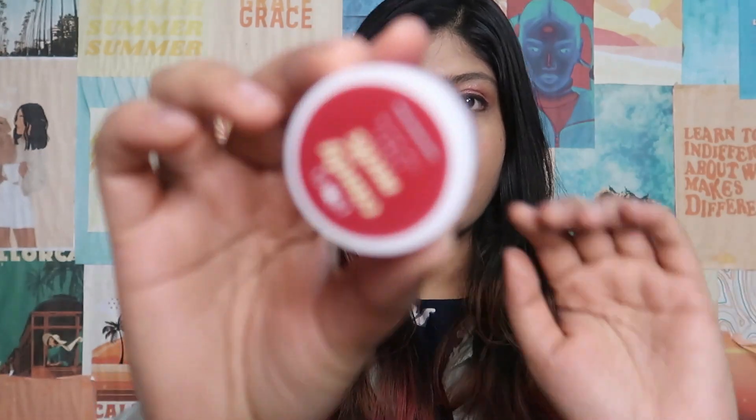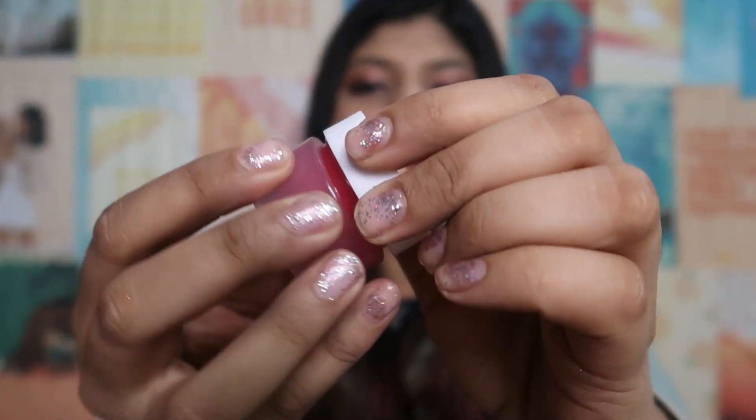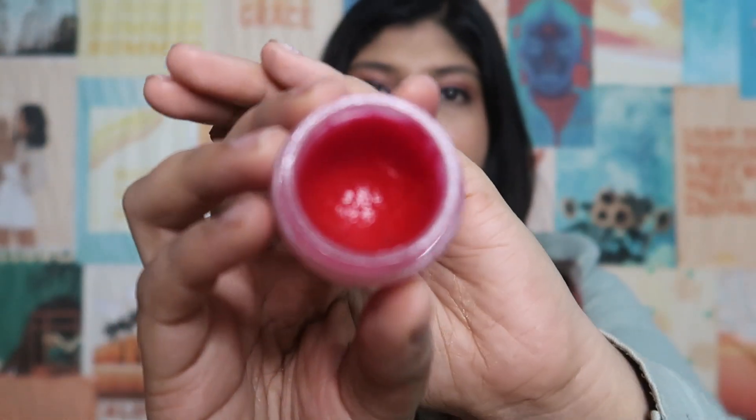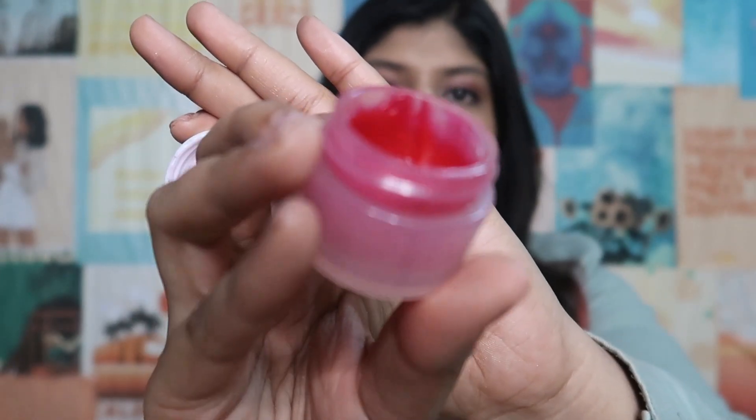Let's move on to the skincare products first. I only got 2 products from Plum. So first let's talk about the lip balm — my previous lip balm was finished. This Plum lip balm I have been using for a long time, more than 3 or 4 months now. You can see the tub is almost finished — I've used it a lot.